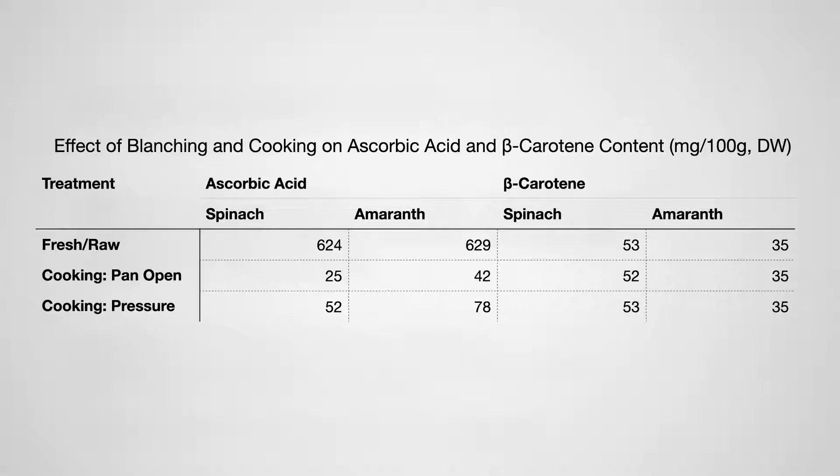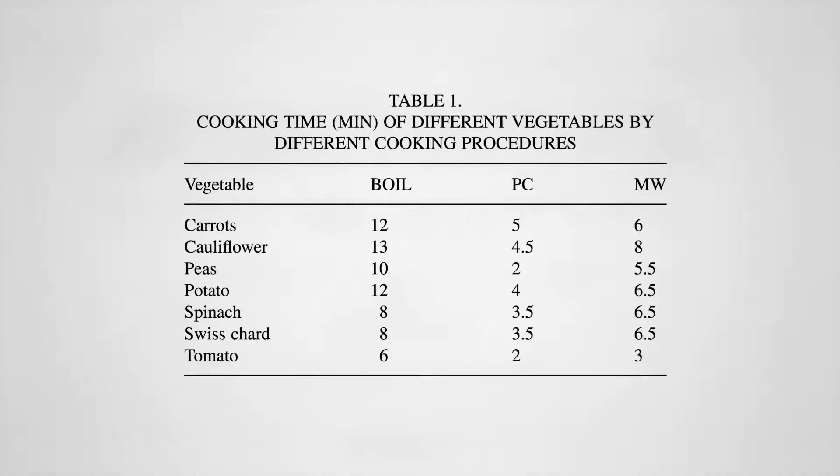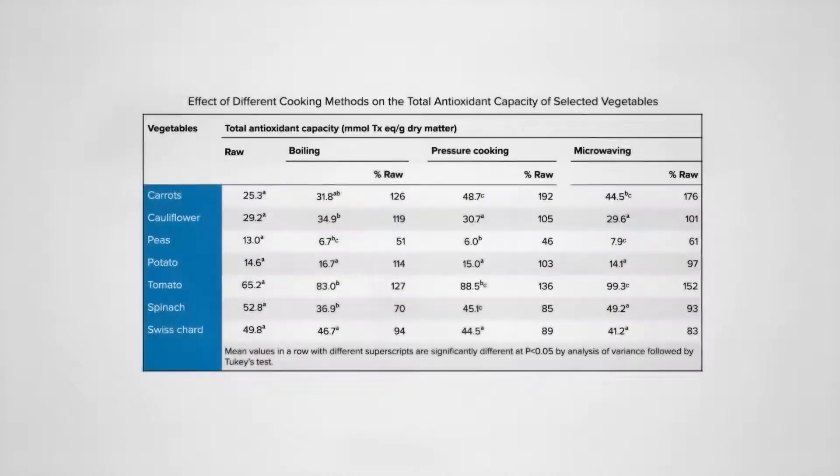Vitamin C is but one of many antioxidants. What about the effects of pressure cooking on overall antioxidant capacity? Here's the cooking methods they compared — for the carrots, for example, 12 minutes of boiling compared to 5 minutes of pressure cooking compared to 6 minutes of microwaving. Cooking carrots increased their antioxidant potential; in fact, pressure cooking nearly doubled their antioxidant value, whereas peas took a hit no matter how they were cooked. I'm particularly interested in the greens. The chard wasn't affected much across the board, but microwaving beat out pressure cooking and boiling for the spinach.